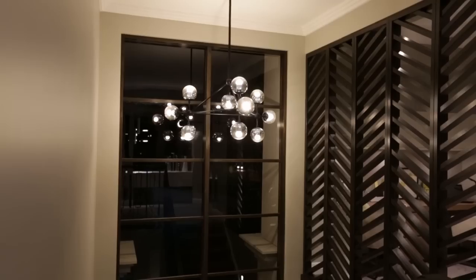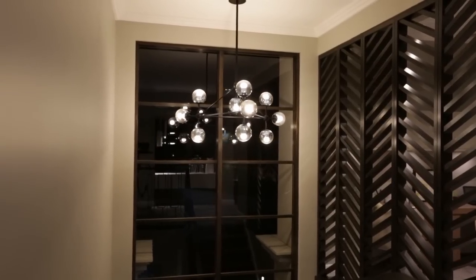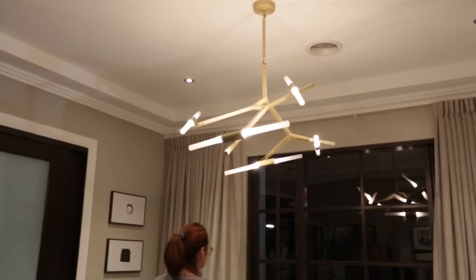My favourite feature of the home is the lighting and the artwork. Throughout the home we've used quite a few standout pieces, and I think it's really tied the house together.